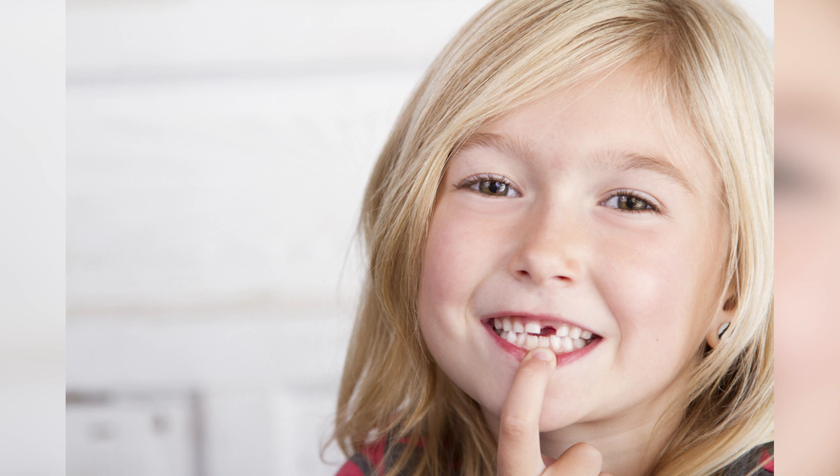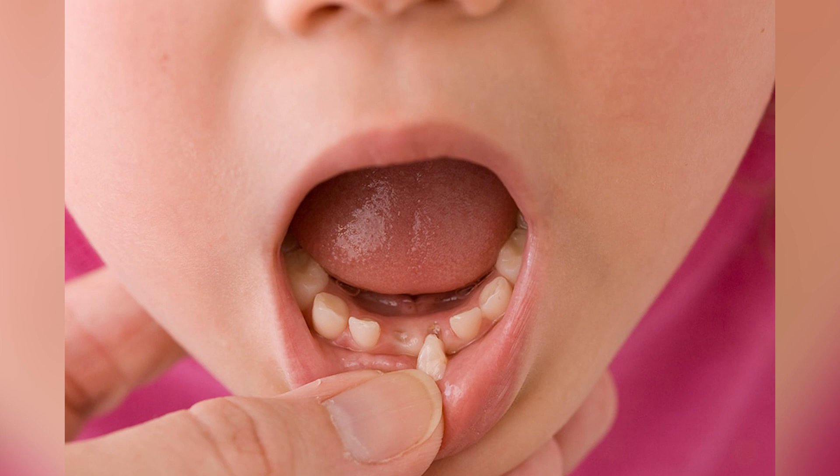There are services available for storing baby teeth for a fee, and they recommend dentists professionally remove baby teeth that are not dangling, since those do not have much blood supply. Other services provide parents with packages and shipping supplies for storing the baby's teeth at home, typically including a storage container and a preservation solution.